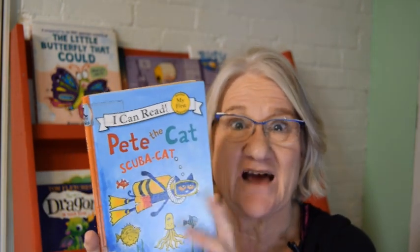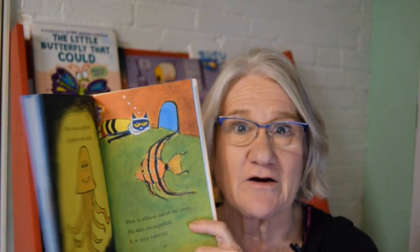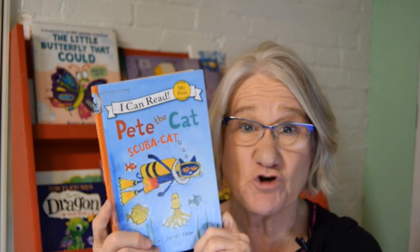Pete's going scuba diving. That means he puts on all this special equipment, he jumps off a boat, and he goes way far down under the water. That's where you can see all kinds of fascinating things. I wonder what Pete sees. I wonder what he's looking for. We've got to get in this book and read all about Pete's scuba diving adventure!